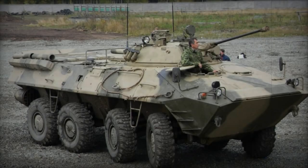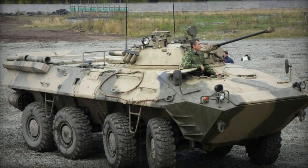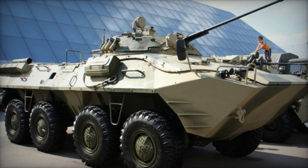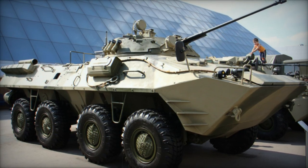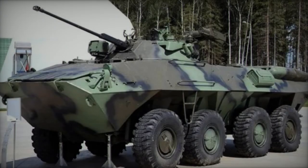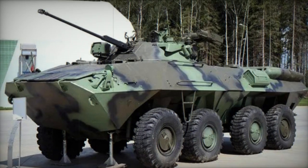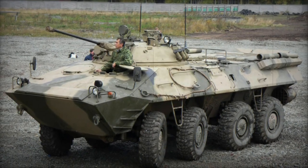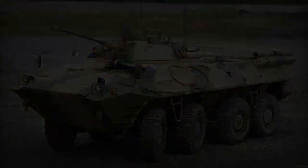The BTR-90 armored personnel carrier emerged from development in the early 1990s, with the first prototype completed in 1994. Evolving from the BTR-80 APC, it boasted enhanced armament, greater mobility, improved protection, and increased internal volume. However, the journey of the BTR-90 was marked by lengthy, troubled, and expensive development. While a small number of pre-production APCs were acquired by the Russian Ministry of Internal Affairs in the mid-1990s, limited funding prevented the BTR-90 from entering mass production.